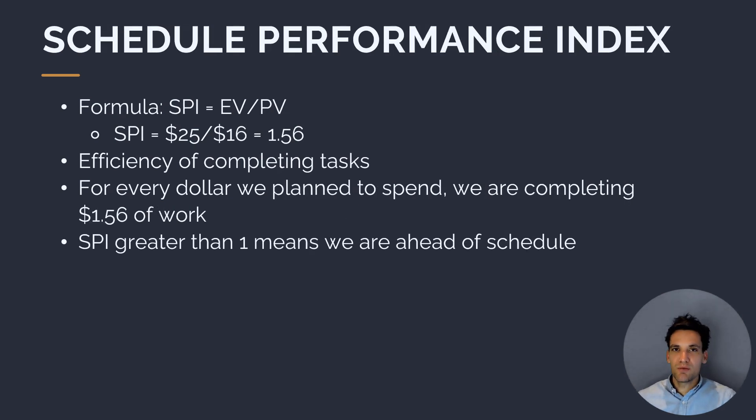Similar to the cost performance index, we can also calculate our schedule performance index, or SPI. The SPI measures the efficiency of completing tasks in terms of time — for every dollar we planned to spend according to our schedule baseline, what proportion of work are we getting completed? An SPI greater than one means we're ahead of schedule and completing tasks more efficiently, while an SPI less than one means we're behind schedule and completing tasks less efficiently than originally planned.